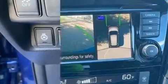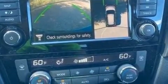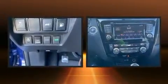Nissan prioritized fit and finish as evidenced by delay-off headlights, variably intermittent wipers, a trip computer, a blind spot monitoring system, a power liftgate, and remote keyless entry.